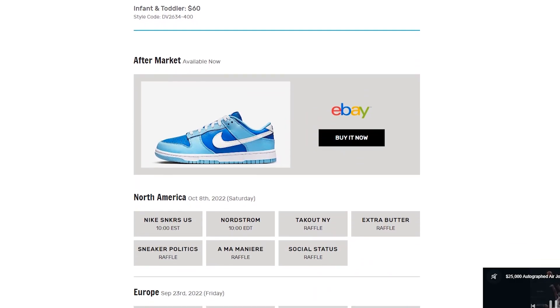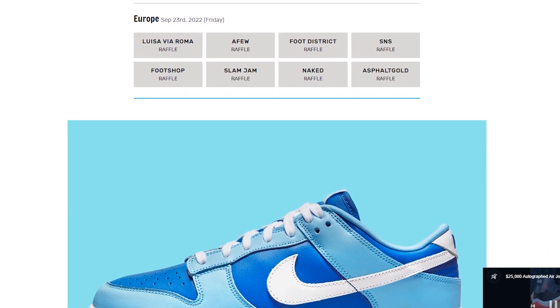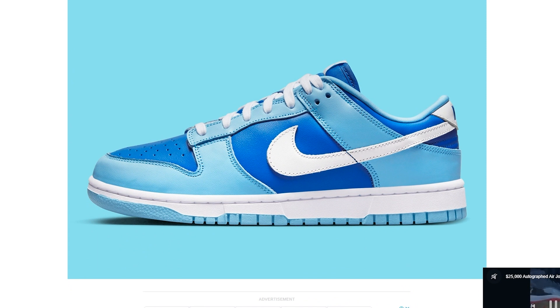As for where to cop this sneaker, I'm going to have a list of all the stores that you can cop this at. Nike Dunk Lows, as I'm sure you're all aware, have been releasing in abundance during 2020 all the way to 2022. They've been high in demand with basically everybody — not just people explicitly in the sneaker demographic, but people in general. Right now I'm going to be breaking down the characteristic and aesthetic features of the sneaker, so let's check it out in depth.